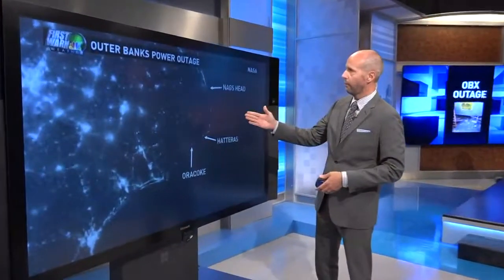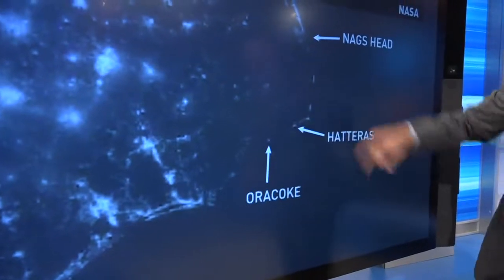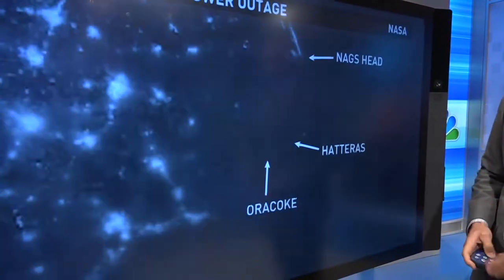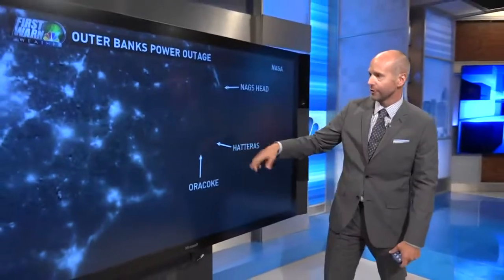So this was before the outage, and two little dots will pop off the map here. Here's Ocracoke Island, here's Hatteras, Nags Head up here, and you can barely make out the outline of the Outer Banks. Watch when I advance this till after, and you'll see it goes completely dark out here, especially Ocracoke and Hatteras Island, where that cutoff power occurred. You could see it from space pretty clearly.